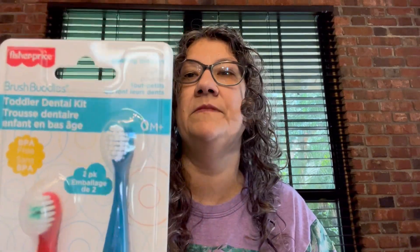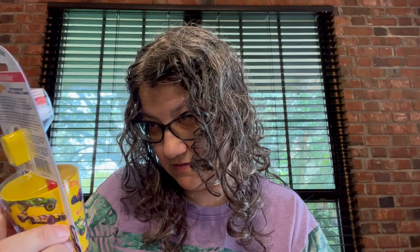This little toothbrush set for my grandson — it's the Brush Buddies Toddler Dental Care, Fisher Price. Two little baby-sized toothbrushes for his little baby teeth. And then my silly daughter got this Hot Wheels toothbrush and a cup for her pink girl teeth.